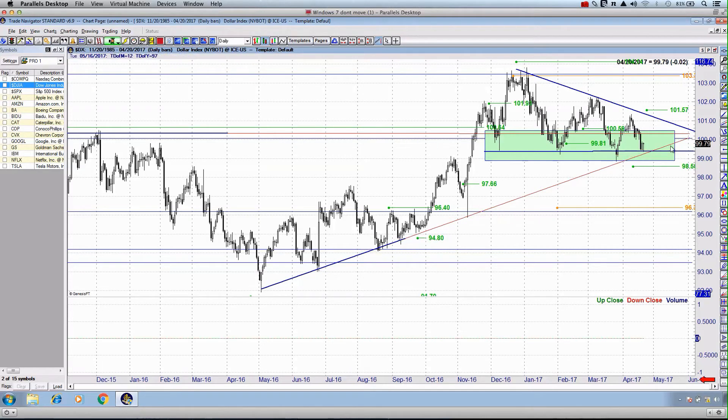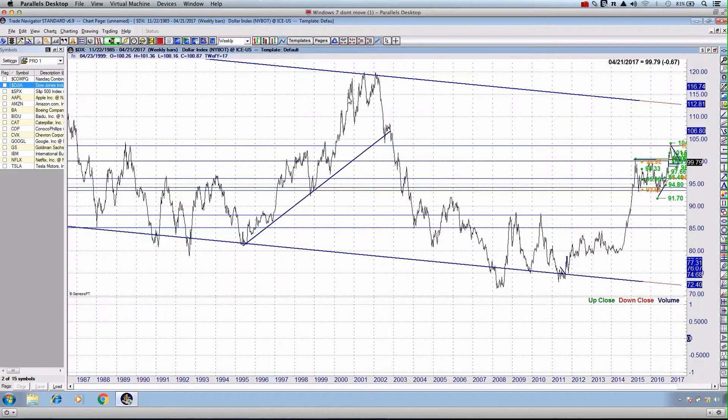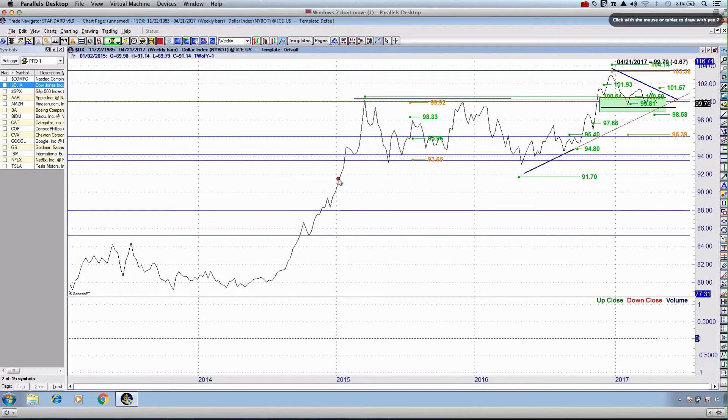When we ask ourselves what is the direction of the prevailing trend — if we go out to May 2016 and start connecting the swing lows which establish the bullish trend — we can easily establish that we are in an upward trend. If we zoom out further and change the time frame to a weekly chart, you can see that really since 2014, we began to break above resistance at the time which was coming in at 85. And since early 2015 towards the end of 2016, we have been in a different type of channel consolidation which has broken to the upside.